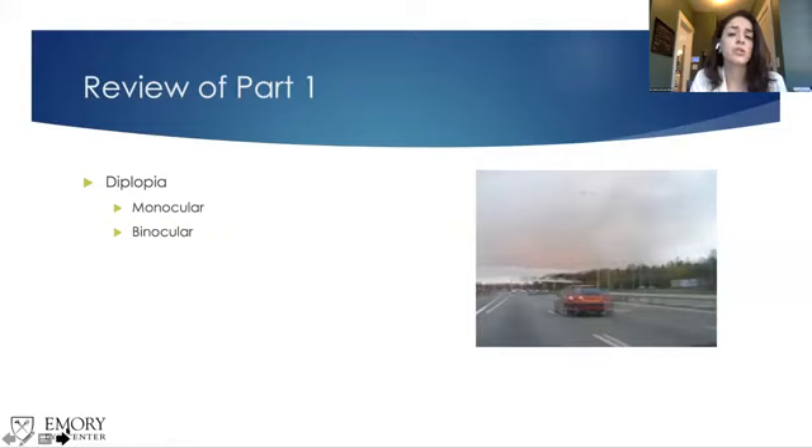Today, we're going to be emphasizing more so on differential diagnosis for these patients, how we monitor these patients with prism, and what their workup may be.